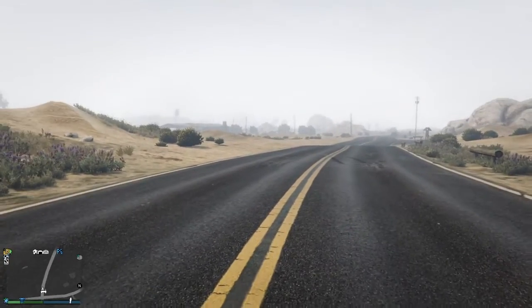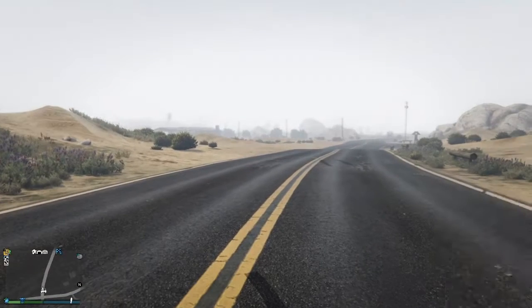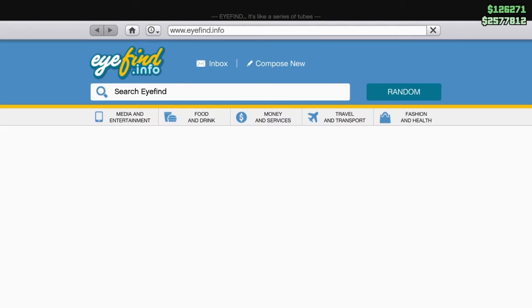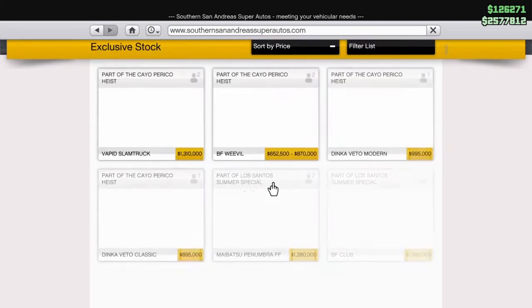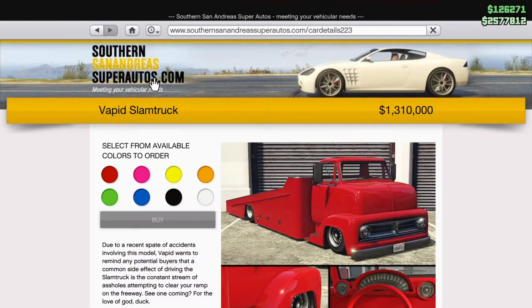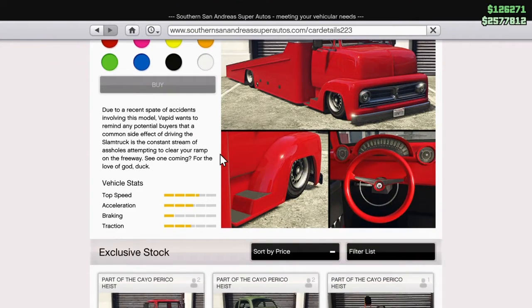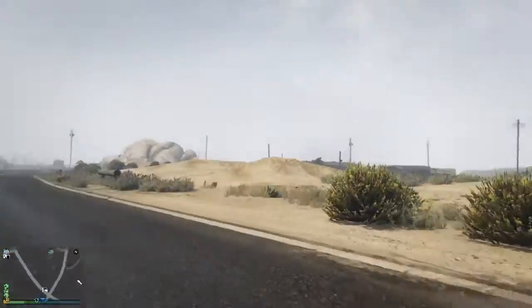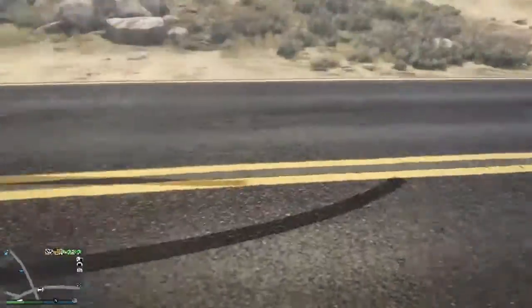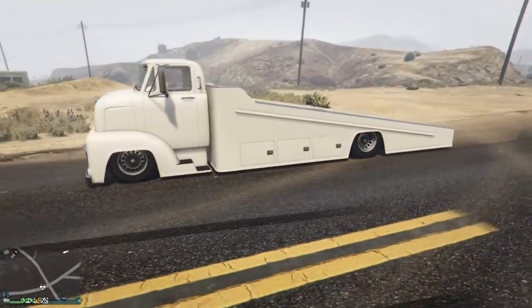Hey, what's up ladies and gentlemen, how y'all doing today? As you can tell by the title, we're about to review one of GTA 5's newest vehicles. We got the Vapid Slam Truck — I'd say it's a tow truck. Before we get into the video, like, subscribe, turn on post notifications and share. Anyway, here it is — the slinky, the hot dog link.